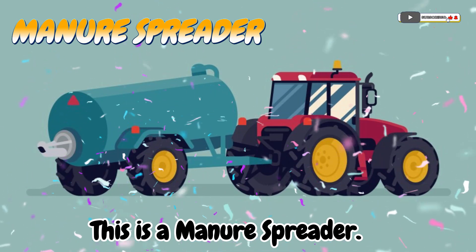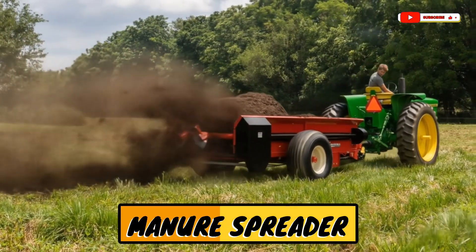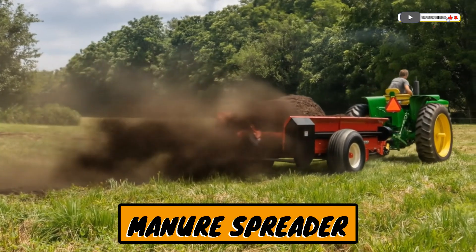This is a manure spreader! A machine that spreads animal waste on fields to help plants grow.